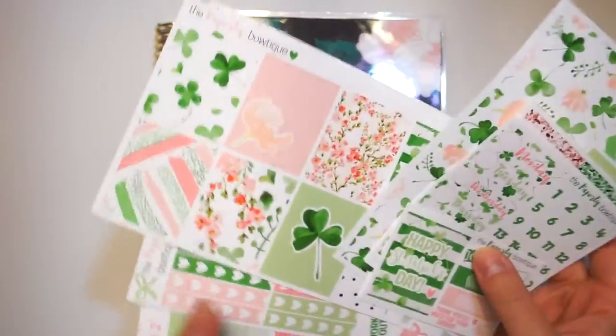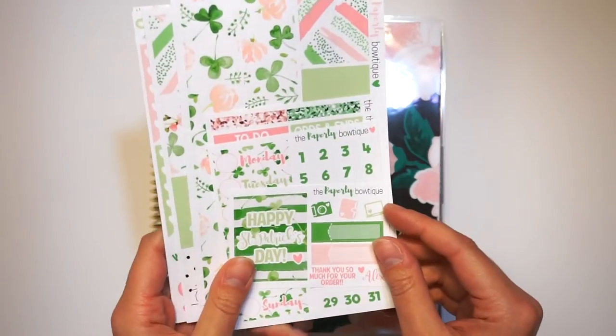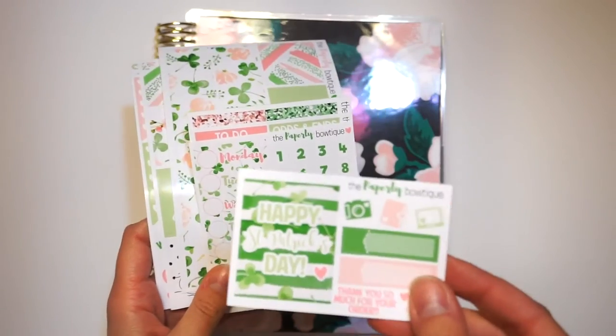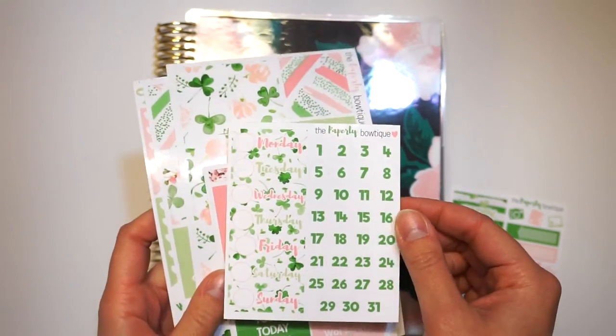I apologize because the lights are creating some glare on the glossy. I haven't filmed in forever so this might be all over the place. But I am going to be using our Lucky Day kit. Here is the freebie that comes with it.